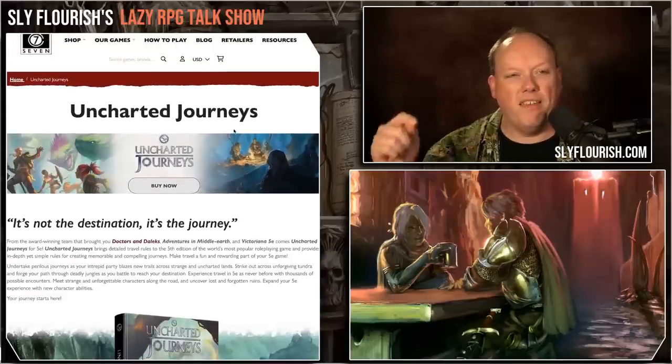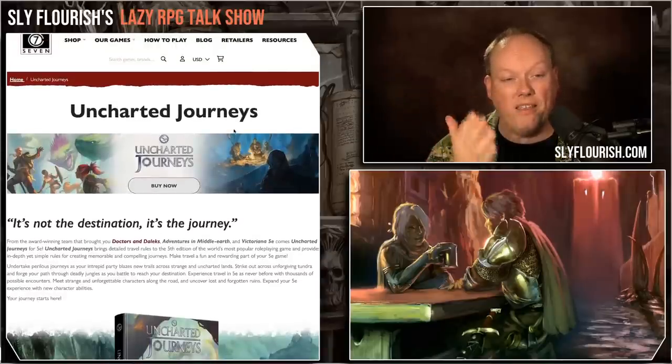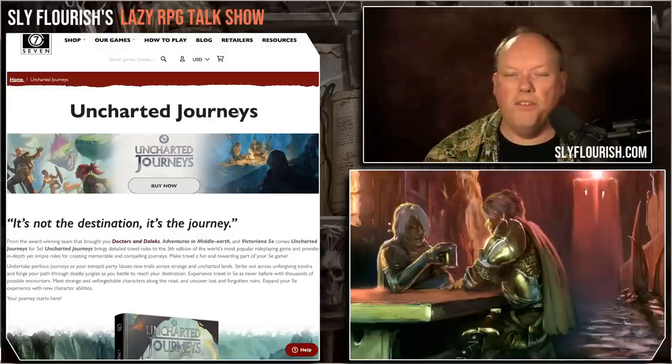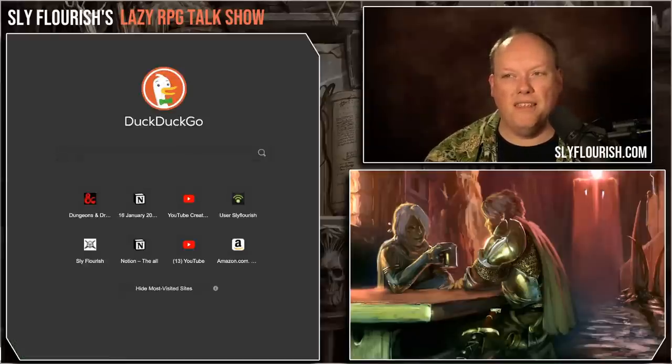You can pick it up right off of their website. I would recommend picking it up off their website because the hardcover book is a really, really beautiful book. And given the price of the PDF, it's actually probably worthwhile to get the physical book and the PDF. You can find the link in the show notes. We're going to take a look at why I think this book is really outstanding for handling travel in D&D.